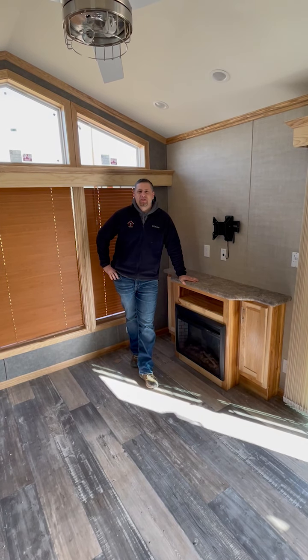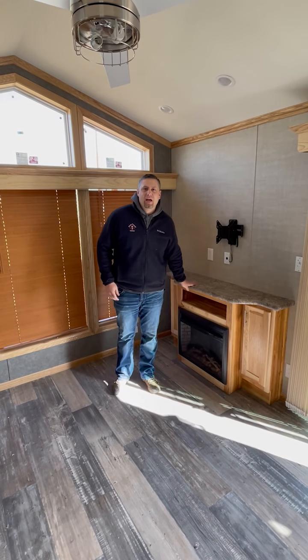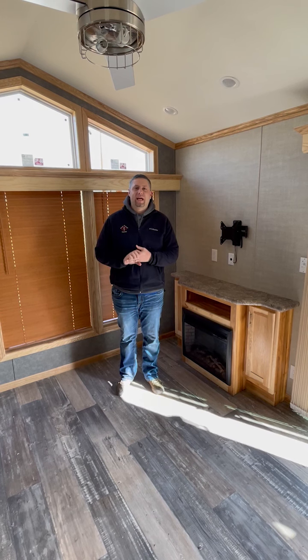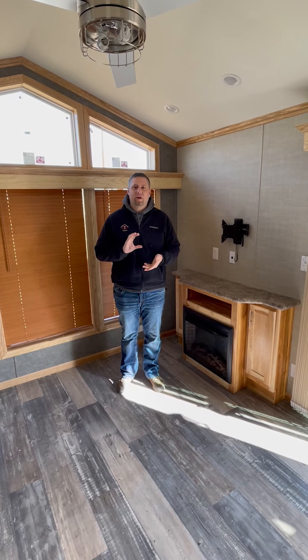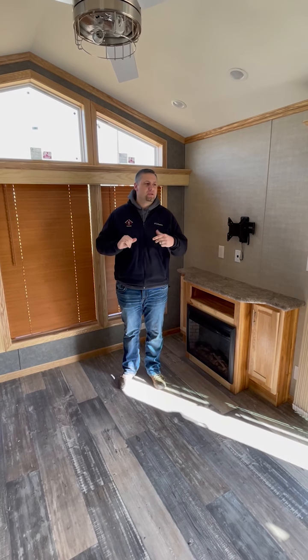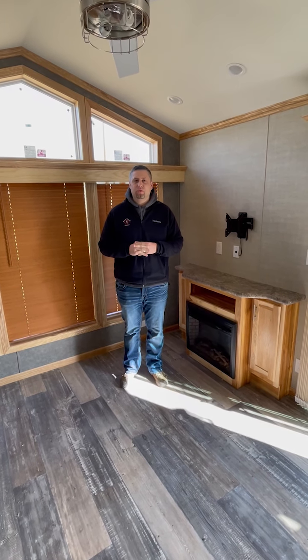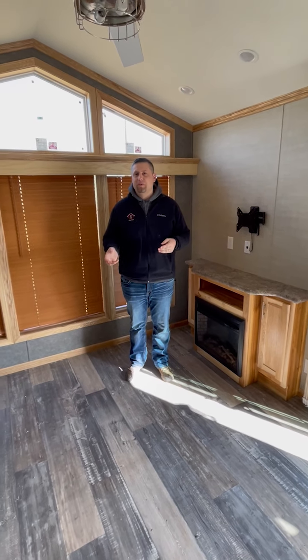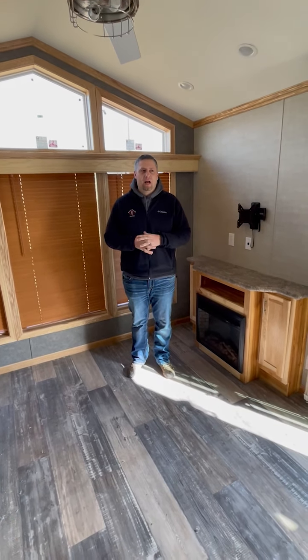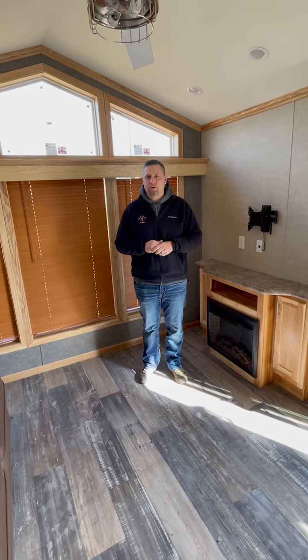Hey guys, Nick here at Scenic RV. Just coming to you today to let you know that we do have park models back in stock. Our Skyline park model line is back in stock. We also have a batch of Fairmonts coming very, very soon, but we wanted to bring to you today what we have currently. So I'm going to take some time to walk you through three floor plans that we have in — some of our more popular floor plans.